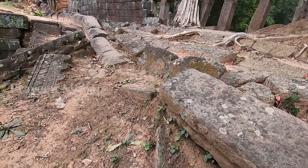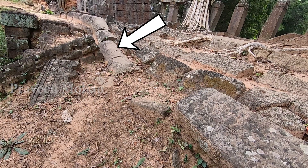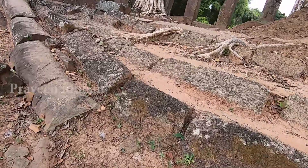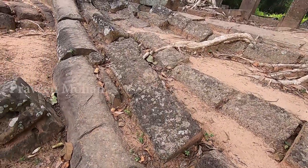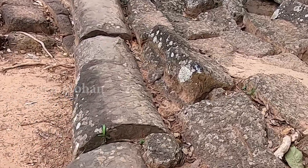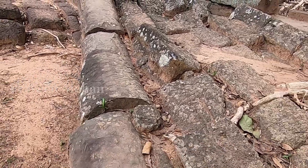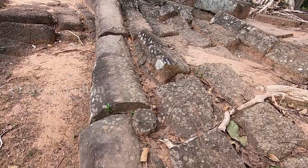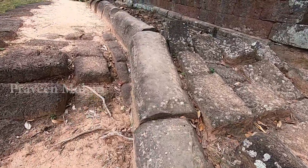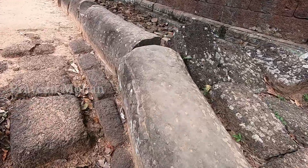Look at these blocks — anything strange about them? Anything unusual? Out of all the blocks, only these blocks have some type of markings on them. Do you see what they are? Now, let's just follow these blocks with those weird markings or designs.